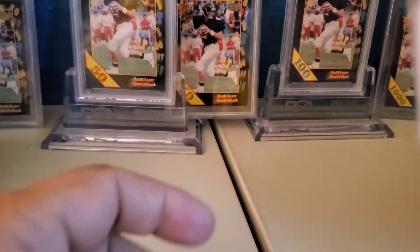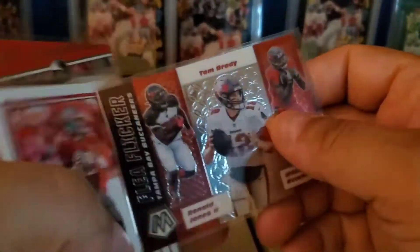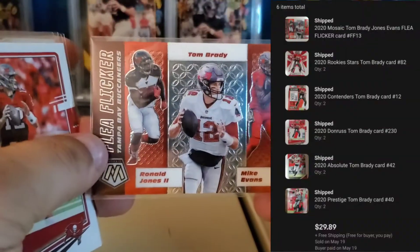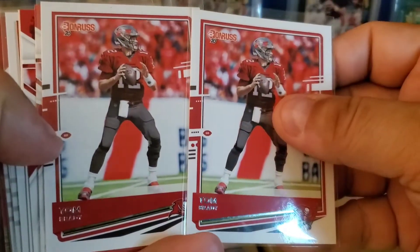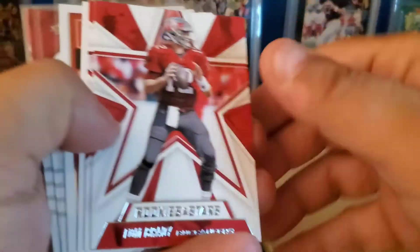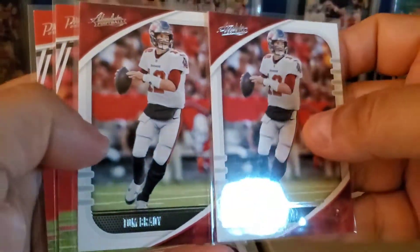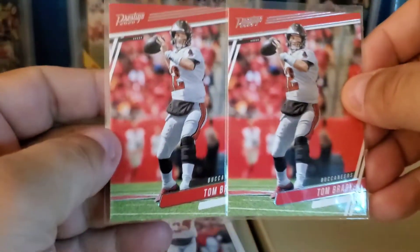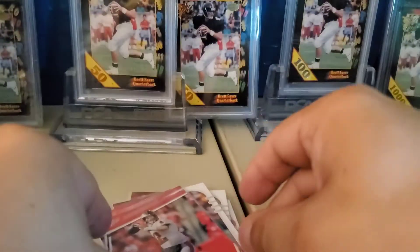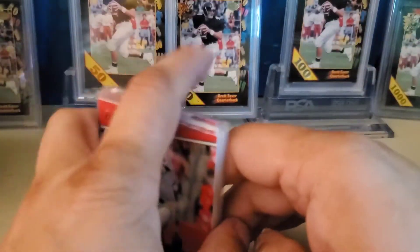I've got a little pile of Brady box cards here. This is the Flea Flicker insert in Mosaic, two Donruss, two Leaf Rookies and Stars, two Contenders, two Absolute, and two Prestige. Just some plain base stuff — I love selling that stuff in quantity.